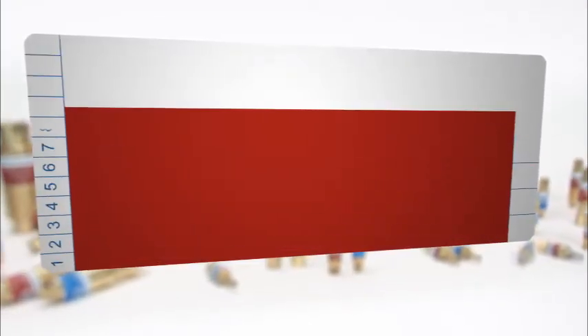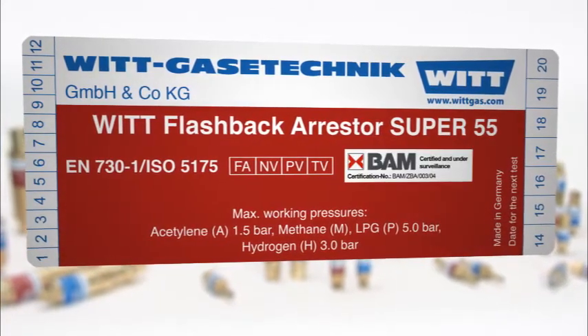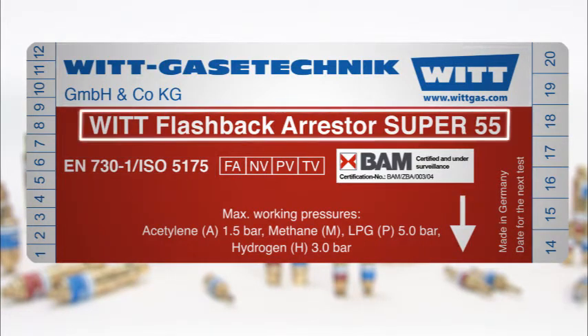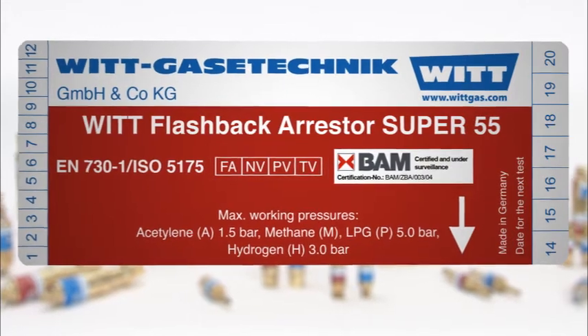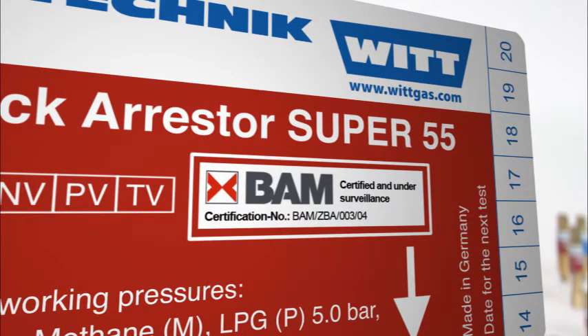Safety begins with the product label. Flashback arrestors according to EN 730 Part 1 must be labelled with the following information: number of the standard, manufacturer name, model name or type designation, gas types and maximum operating pressures, flow direction, and safety elements of the device. The certification number of an external test body provides certainty that compliance with the standard has been inspected by an independent authority.